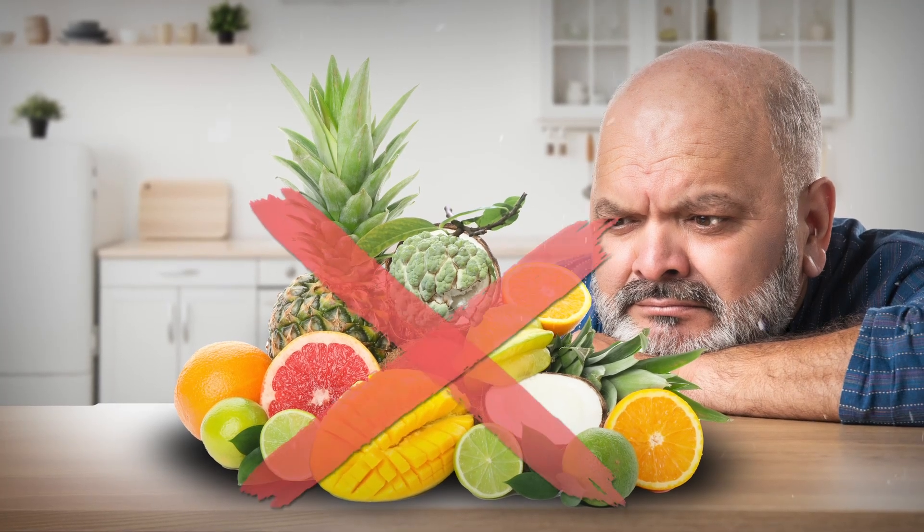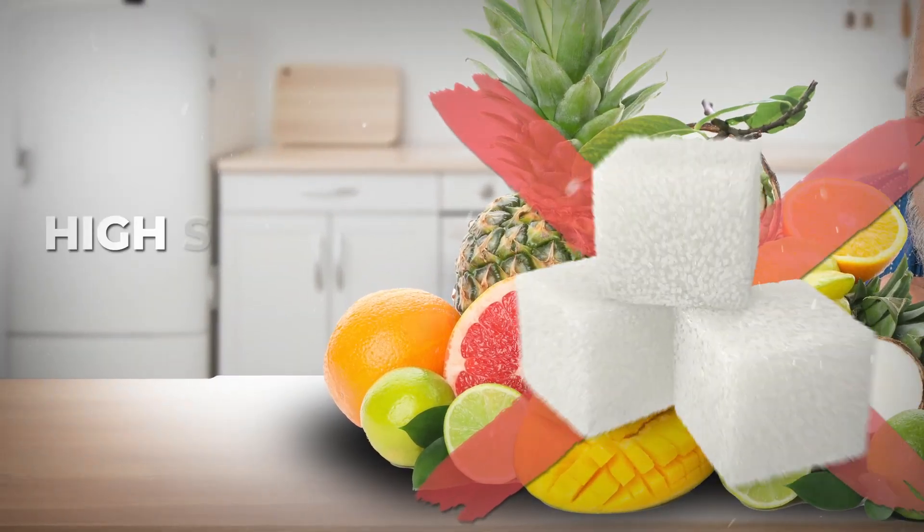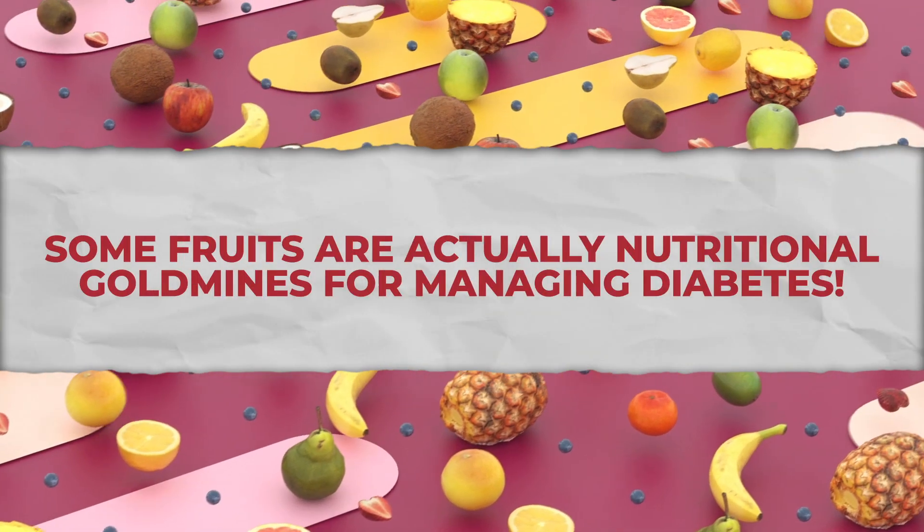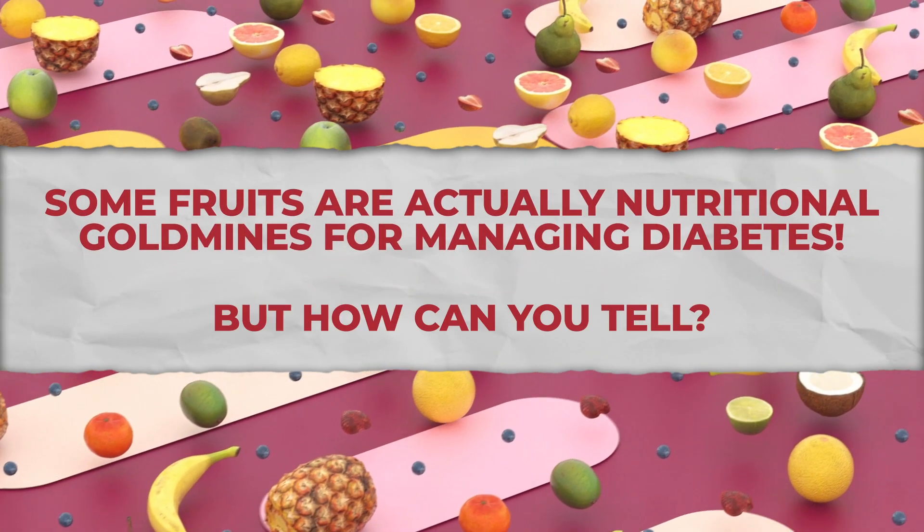Most diabetics believe they need to avoid fruits entirely because of their high sugar content. But here's the truth: some fruits are actually nutritional gold mines for managing diabetes. But how can you tell?